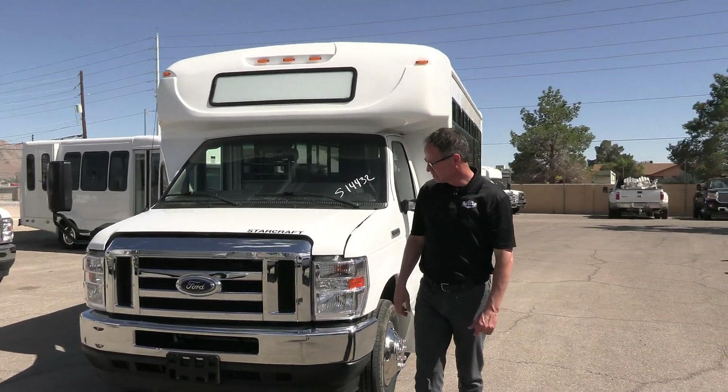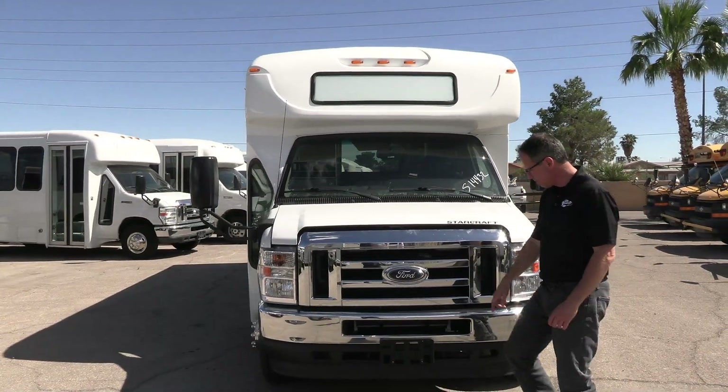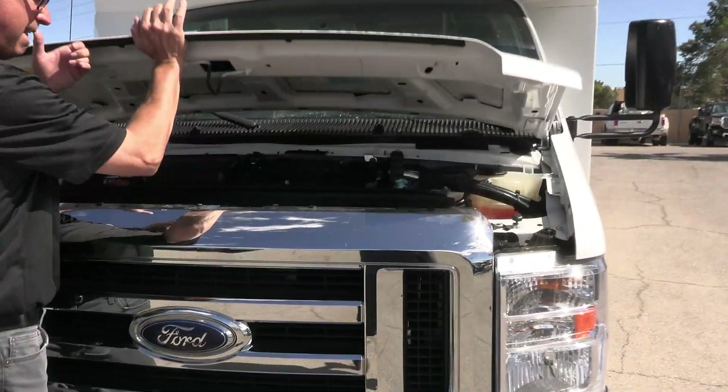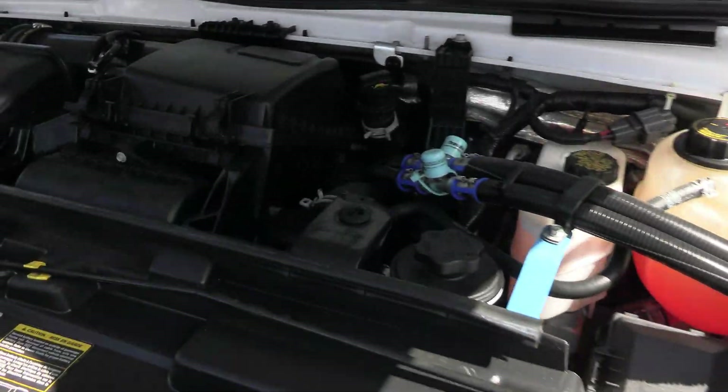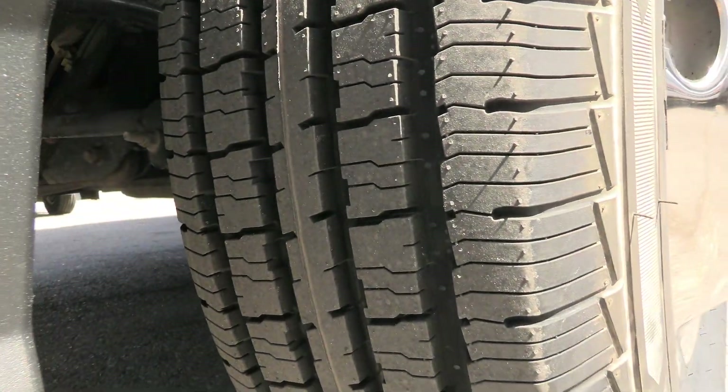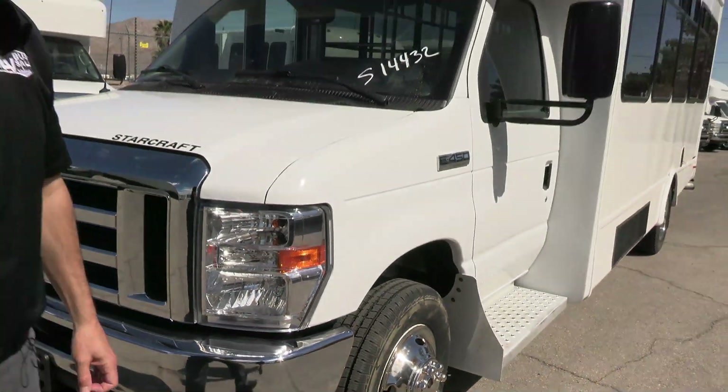A lot of power — love those engines. Front end looks clean and great. We do have a little action right there, but the engine compartment is very clean, looking good. Tires are brand new steer tires.